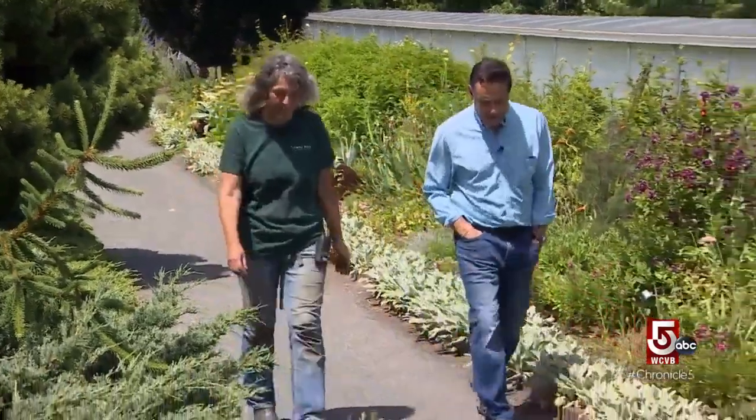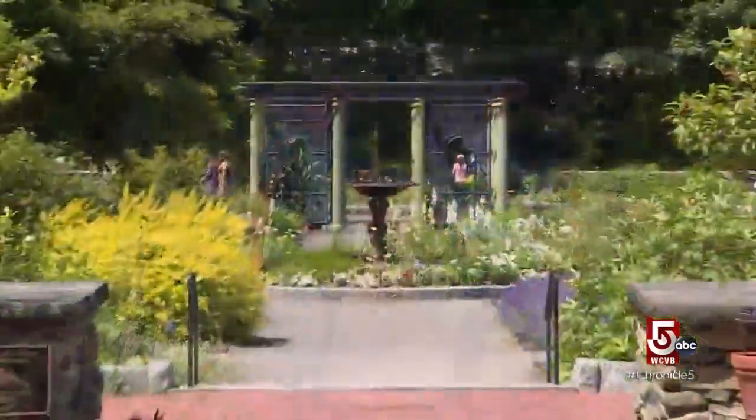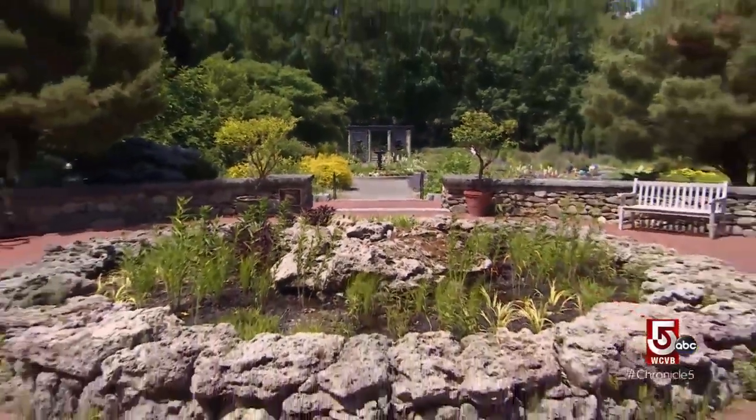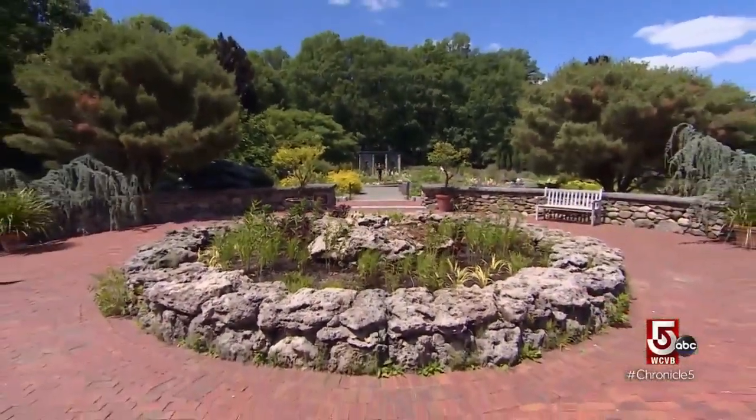Erin Doolittle is an outdoor display gardener at Tower Hill. It's incredibly satisfying to be able to come up with a vision for my garden and then execute it and just continually learning. There's nothing more complicated than nature.